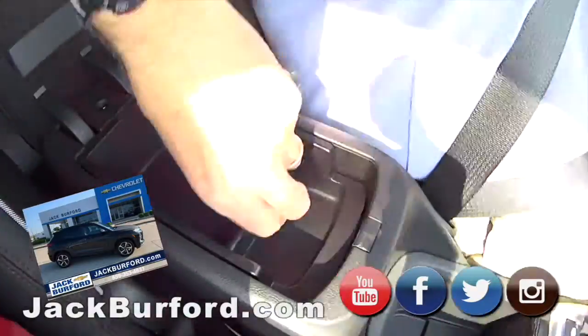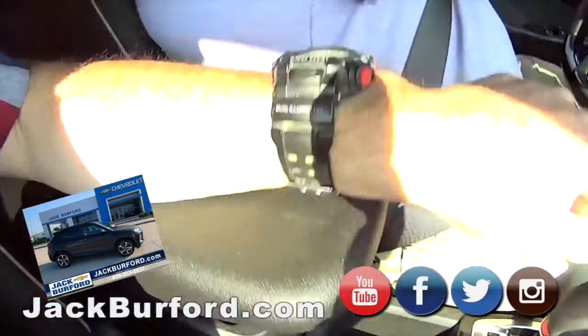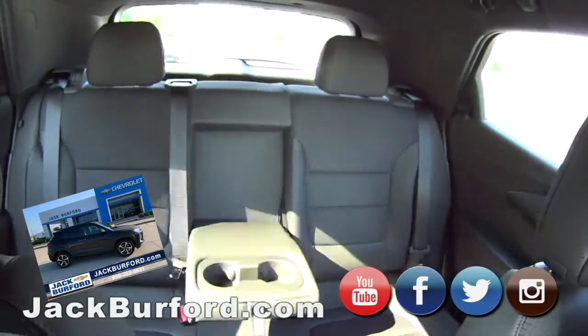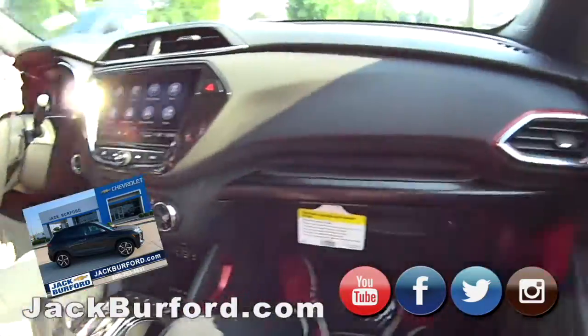Oh look at this — a little tray comes out. Sweet. It is loaded up, man. It's black in color, got some black and silver accented wheels. People, it looks sharp.